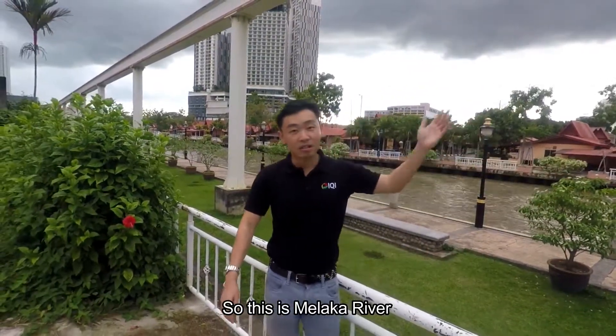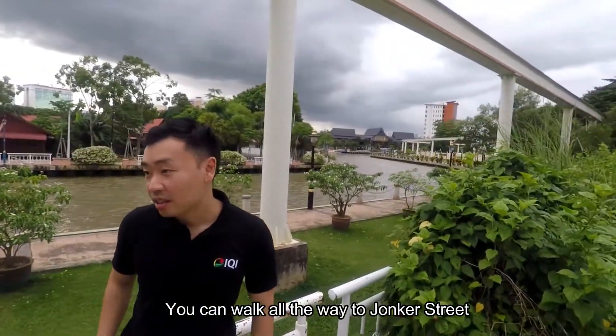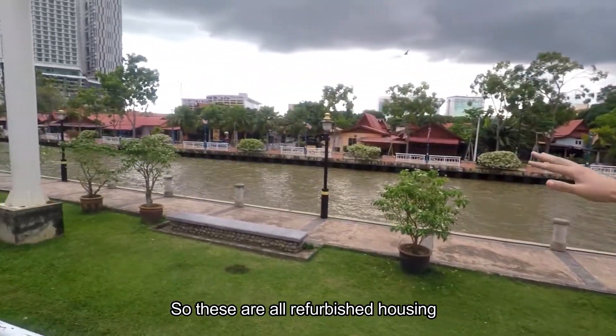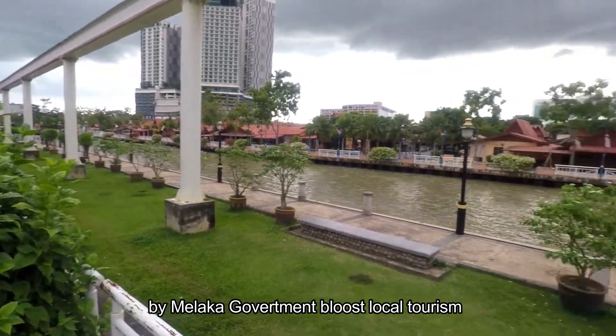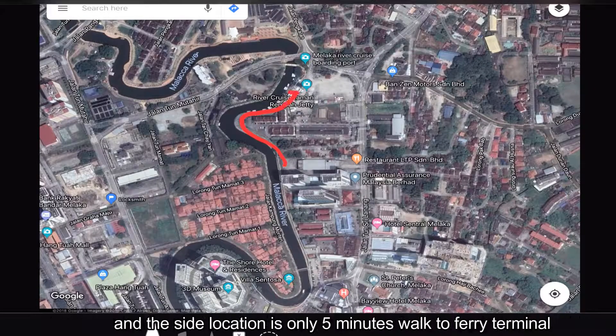This is the Melaka River and you can walk all the way to Junker Street. If you have a look at all those special houses there, these are all refurbished housing by the Melaka government to boost local tourism. The Melaka River Cruise is one of the most popular tourist destinations in Melaka, and the site location is only 5 minutes walk to the ferry terminal.